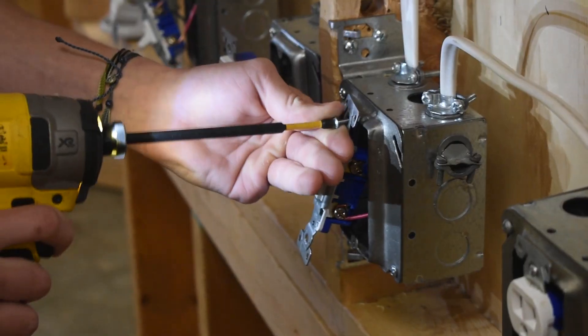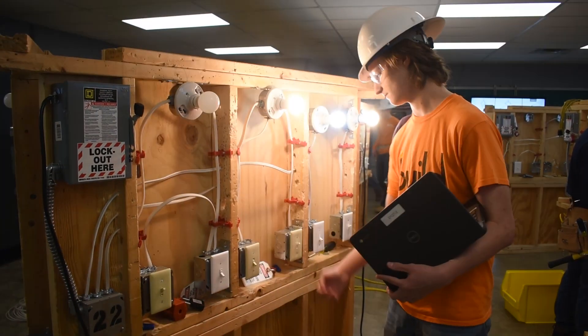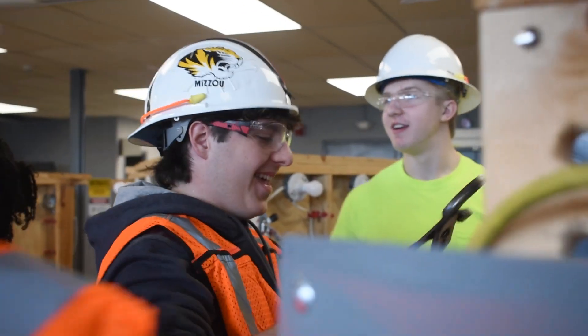The electrical trades program is a situation where we expose students to basic wiring. We get you familiar with wiring that you might see in a house or a small commercial building. Junior year for construction, you're going to be cycling through the construction classes in a course called Construction Innovations.